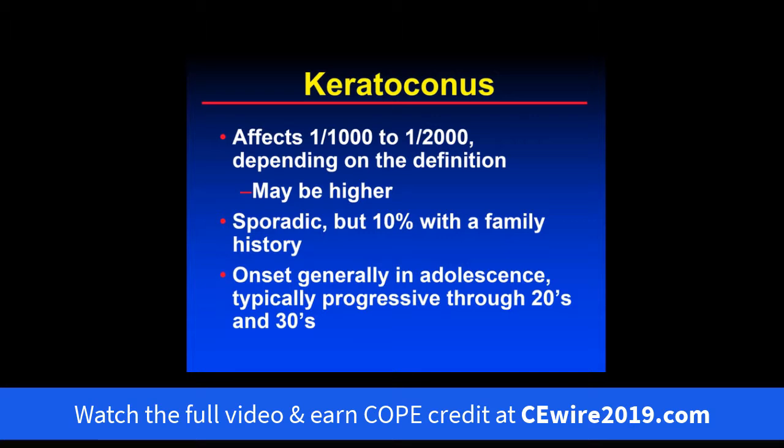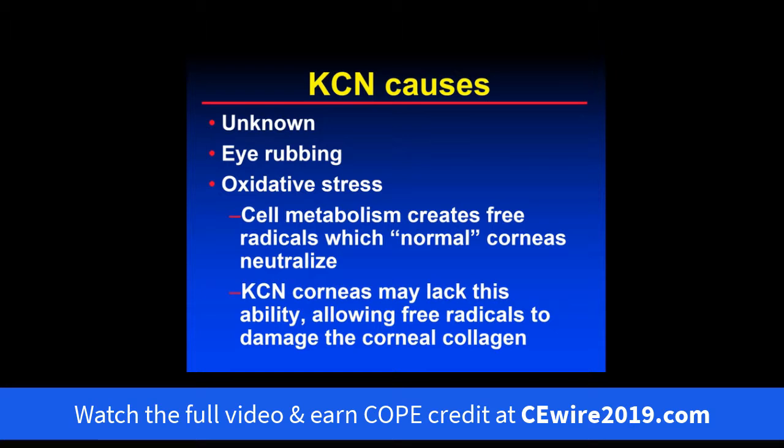In general, onset is in adolescence, though you can certainly see it in children as young as five or six, or not uncommonly 8 to 12 years old. It progresses through the 20s to 30s and then tends to stabilize. The cause of keratoconus in general is fairly unknown. We do know that eye rubbing most likely causes keratoconus, or at least makes it worse.